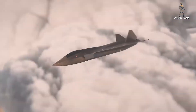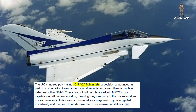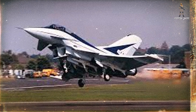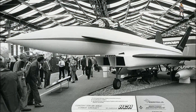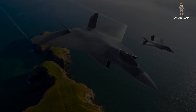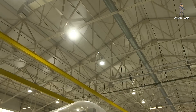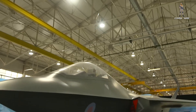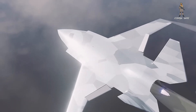There is precedent here. Back in 1986, the UK flew the EAP — Experimental Aircraft Program — demonstrator, which looked strikingly like what would eventually become the Eurofighter Typhoon. Powered by older Tornado engines, it proved concepts that shaped European airpower for decades. Tempest's demonstrator now sits in the same legacy lane — a technological proving ground not only for the airframe, but for how future warplanes will be built, flown, and evolved.